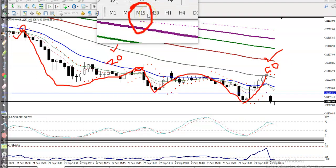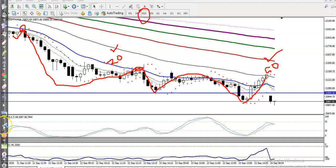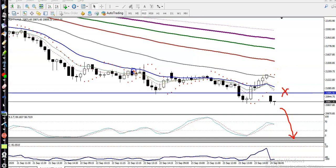So let's jump to the entry point setup. We are focusing on the sell direction because price broke this supporting line and we are targeting lower levels. Price is also respecting the 20 and 50 moving averages. Now let's find out our entry points.